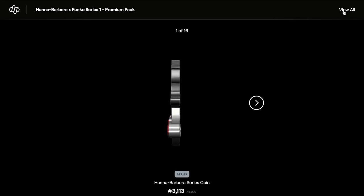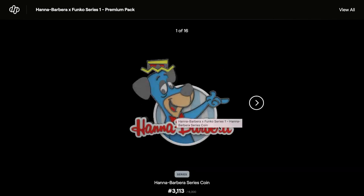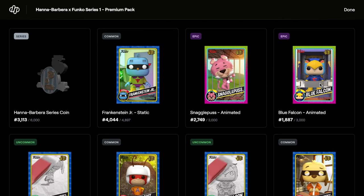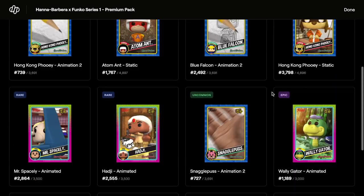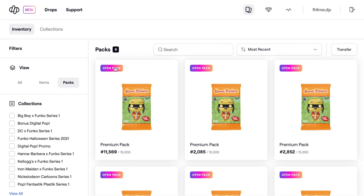Opening pack seven - oh, we got a series coin! How cool is that? We have a lot of epics in there. I'd be happy with just a royalty set because most of the time I love the royalty sets. Down to nine packs.